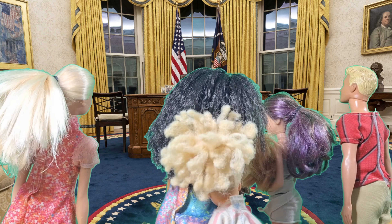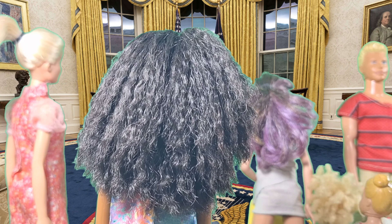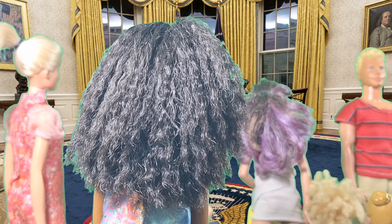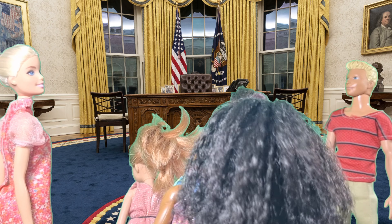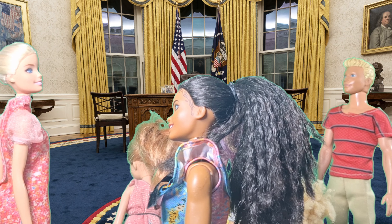And here we are in the old office, where the president makes all the important decisions. Does the president play field games here? Not exactly, Toby. The president has a lot of important work to do. This room has seen many historic moments. Presidents have made crucial decisions right here. It feels so important in here.